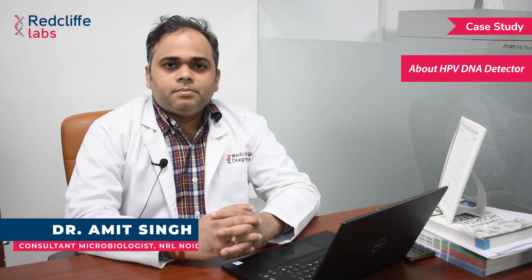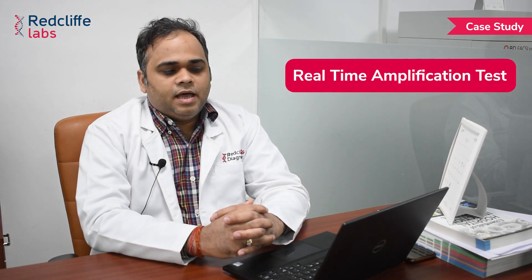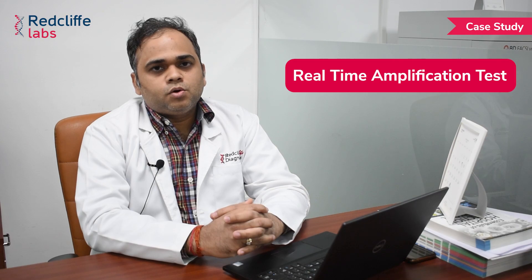Hello everyone, I am Dr. Amir Singh, Consultant Microbiologist at Redcliff Labs National Reference Lab NOIDA. We have also received the sample of this 35-year-old female for HPV DNA testing. In HPV DNA testing, cervical cancers can be prevented or detected at an early stage and cured. It is a real-time amplification test for the qualitative detection of human papilloma virus in clinical samples, intended for the detection of 14 HPV types and their genotype.